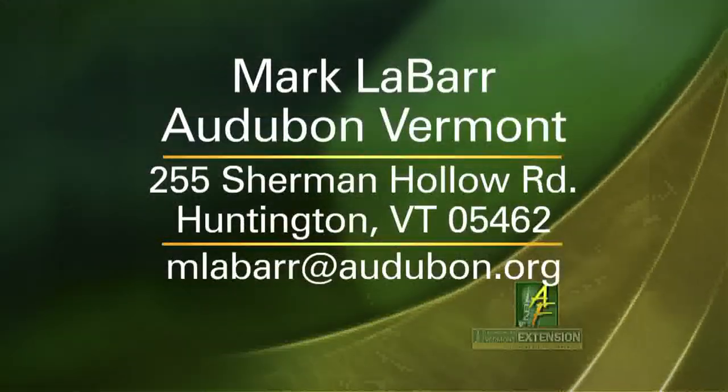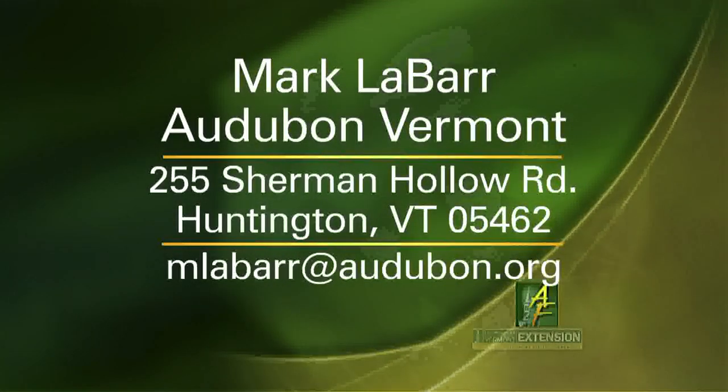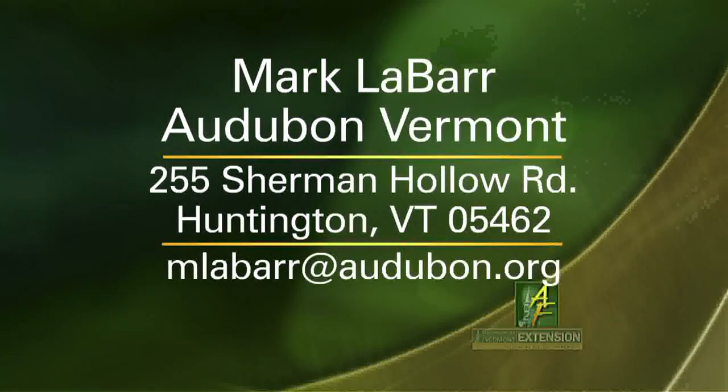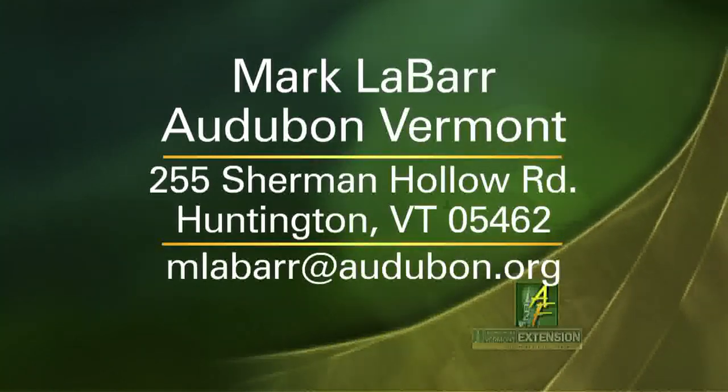Don't stand under a catbird when you're in the blackberry patch! If you have a bird-related question, you can write to Mark at Audubon Vermont, 255 Sherman Hollow Road in Huntington, 05462. You can also contact Mark by email at mlabar@audubon.org. Send Mark your questions and he'll try to find the answers on an upcoming edition of Bird Notes. Thanks, Mark. That's our program for today. I'm Judy Simpson. We'll see you again next time on Across the Fence.